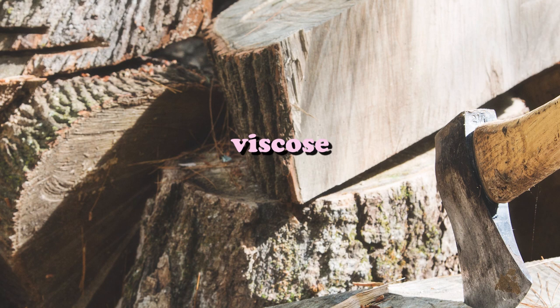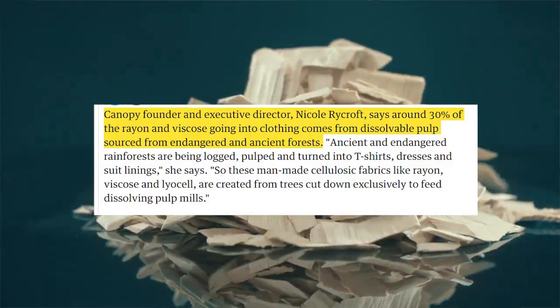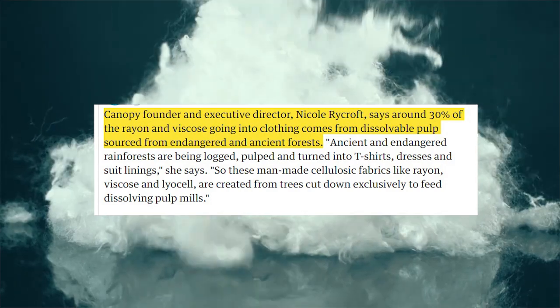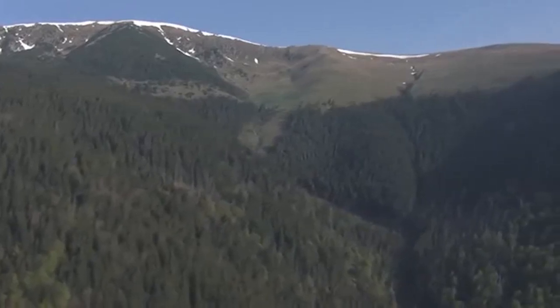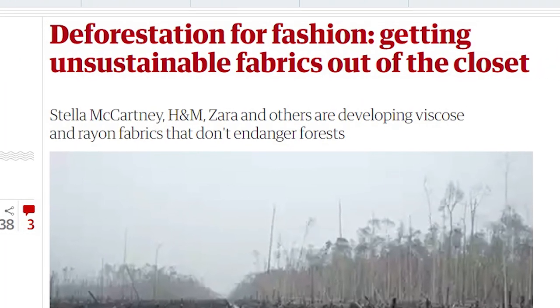And then what about viscose? Viscose is created from wood pulp, and about 30% of viscose and rayon comes from endangered and ancient forests in Canada, Indonesia, or Brazil. It was actually uncovered that H&M and Zara were using viscose from these ancient forests. In 2014 they pledged that by 2017 they would have eliminated all endangered and ancient forest viscose from their production chain, but as much as I researched, I could not find any information confirming they actually reached that goal. This is what fast fashion brands do — they make a pledge for good press and do absolutely nothing because they know everyone's going to forget about it pretty soon.